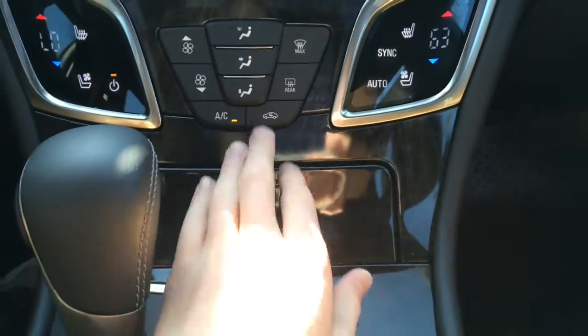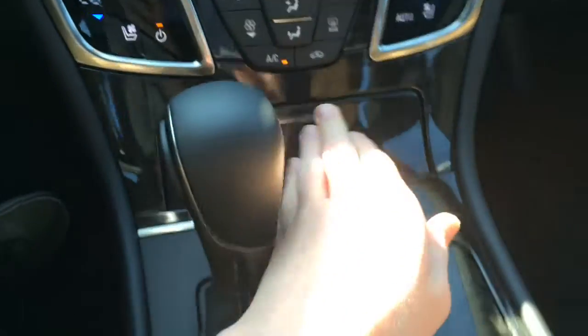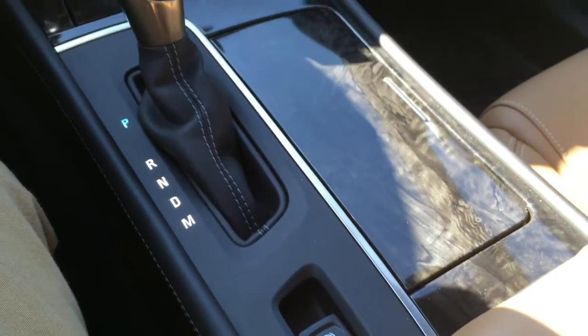Under this cubby, you have a 12-volt power outlet and a little storage cubby, plus two cupholders. You also get an electronic parking brake and a traction control off button.